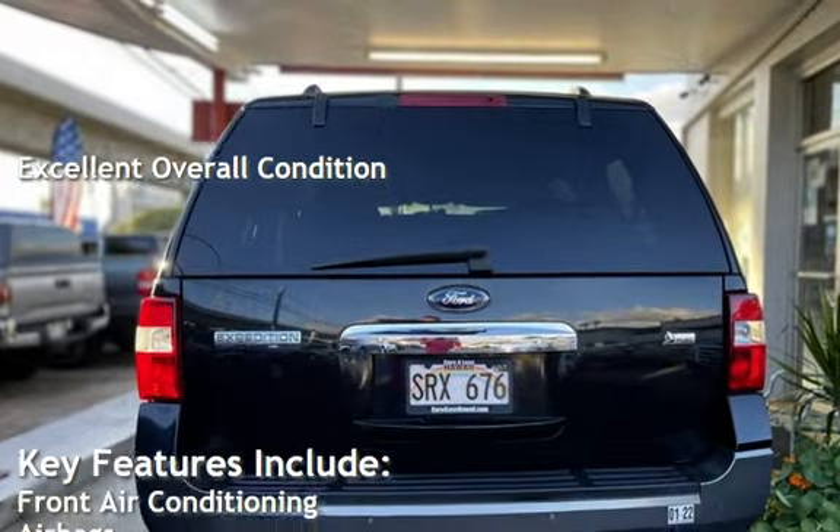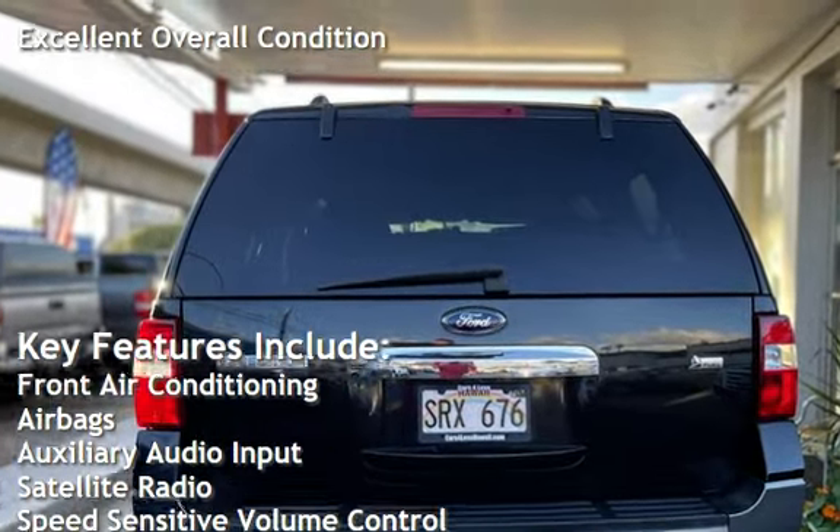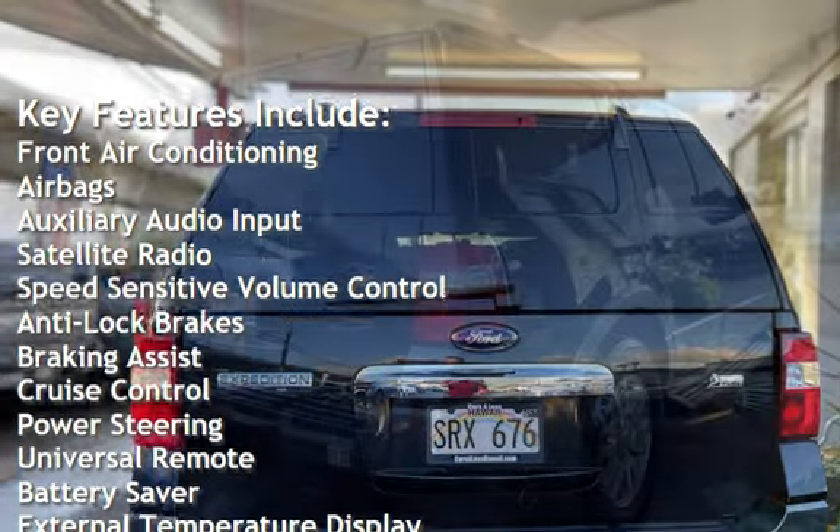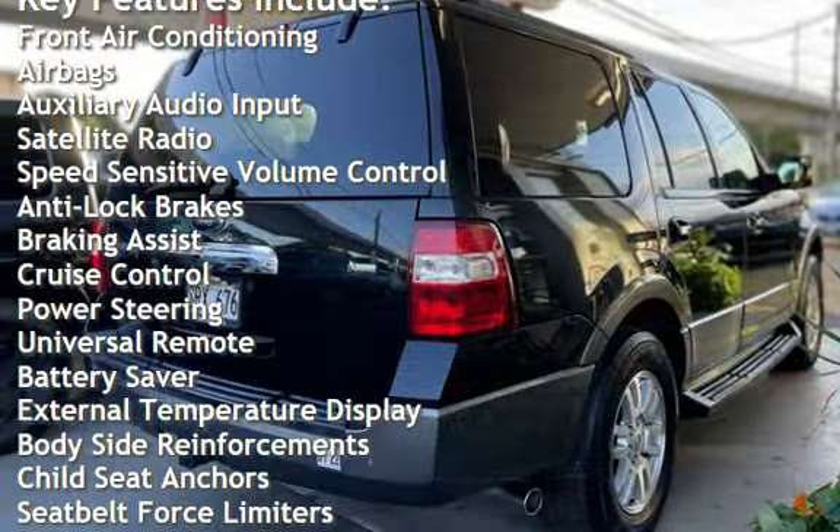Key features include front air conditioning, airbags, auxiliary audio input, satellite radio, speed-sensitive volume control, and anti-lock brakes.